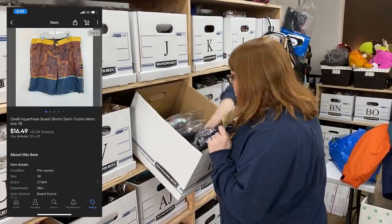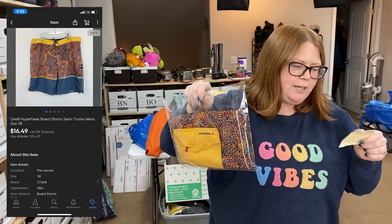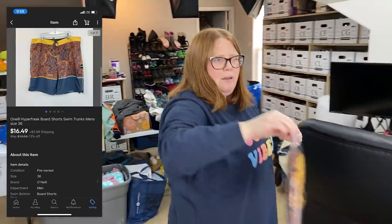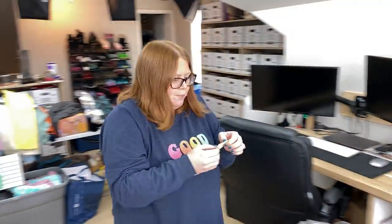These are some O'Neal board shorts. I got these at Goodwill for $3.50 and sold them for $16.49 plus shipping. Normally I get closer to $20 on board shorts, but these have a little logo on the back that was peeling up just a little, so I was okay with letting them go a few bucks cheaper.